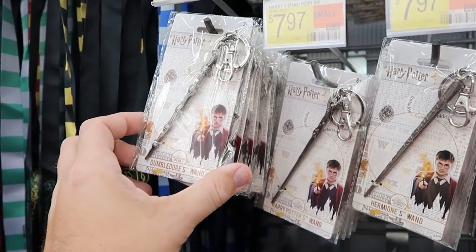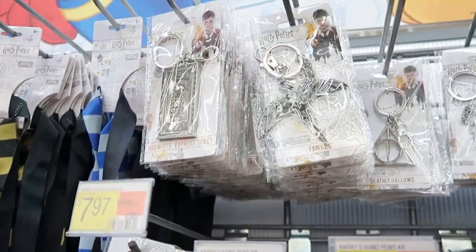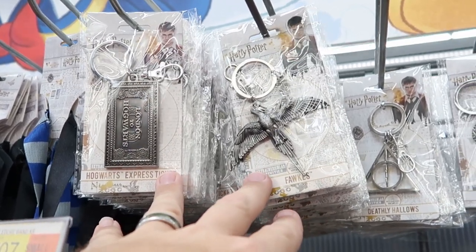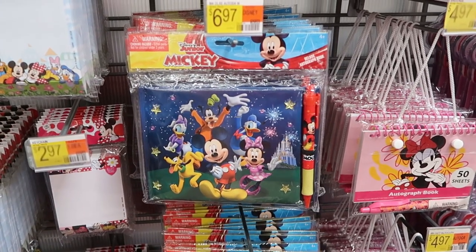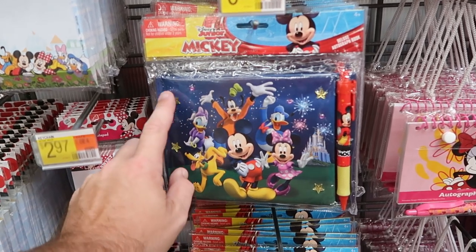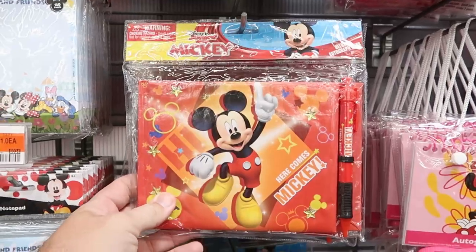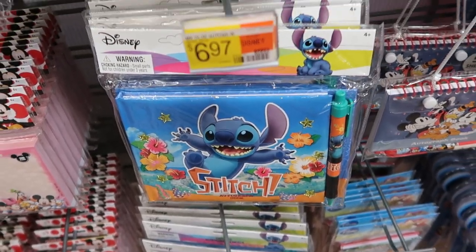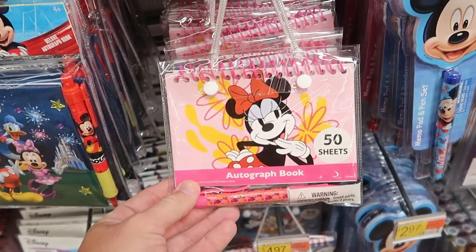They have really cool wand-shaped keychains for $7.97 — Dumbledore's wand, Harry Potter's wand, Hermione's wand — basically a wand for everyone. They even have the Hogwarts Express ticket, something that feels like it's from Diagon Alley, with little Harry Potter tags. Now that you can get autographs back in the Disney parks, it's really cool that they have great deals on autograph books that come with ink pens. One has all the main Disney characters with Cinderella Castle and 3D-effect stars, with a Mickey Mouse ink pen, $6.97. They also have a 'Here Comes Mickey' version and a Stitch version with an ink pen for $6.97, plus cheaper offerings at $4.97 with 50 sheets.